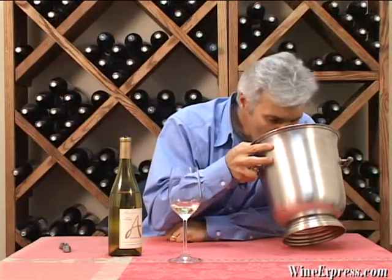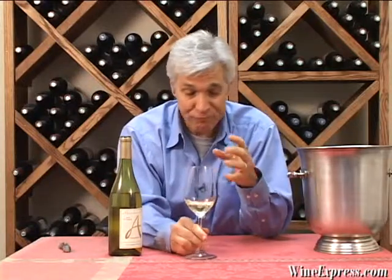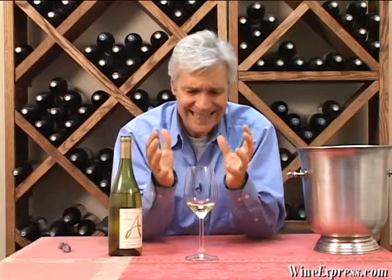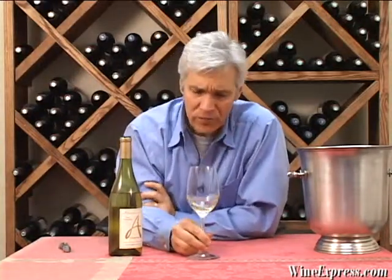Let's taste. On the palate, it's extremely rich and intense. There's actually an oily texture to this wine — it's sort of big, mouth-filling, unctuous, wonderful fruit coming through. I'm getting that pineapple, all that lemon zest, those violet flavors, and more tropical notes, maybe peach hanging around on the finish.